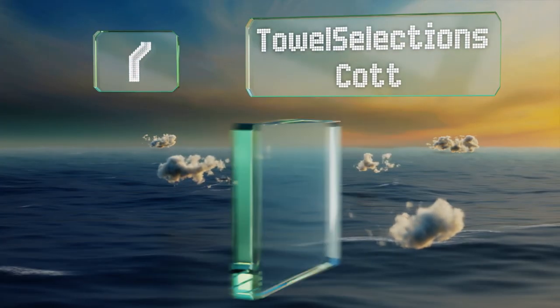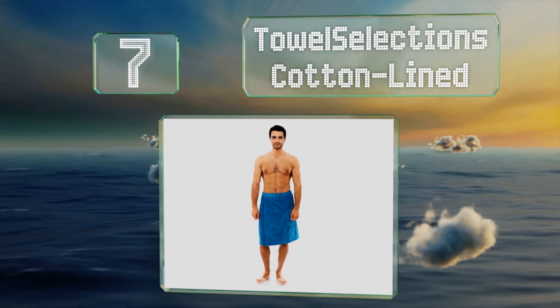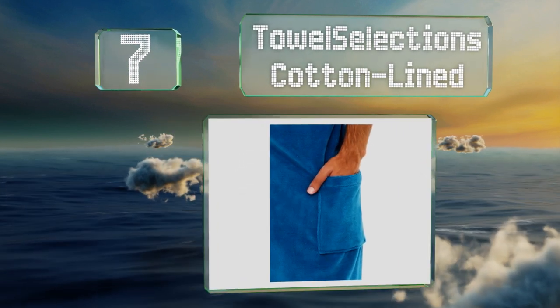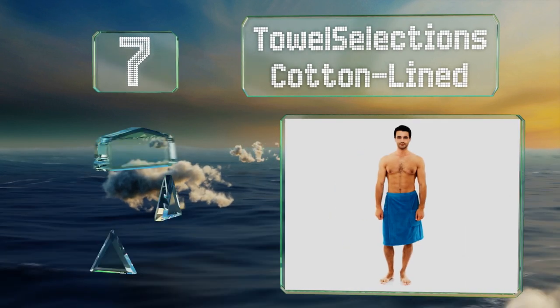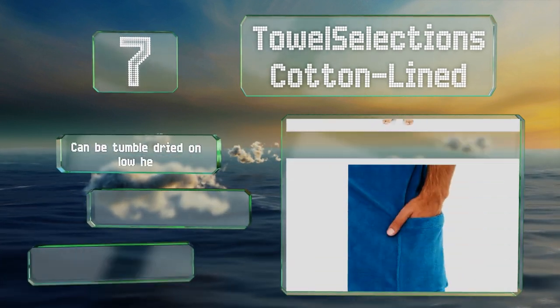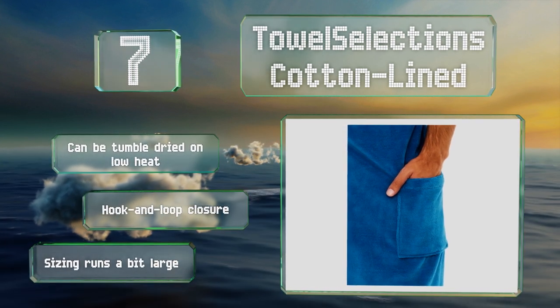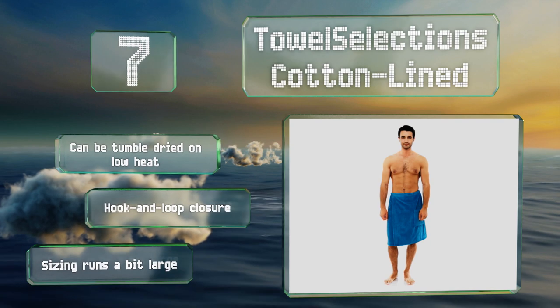Coming in at number seven on our list, the Towel Selections cotton lined is double stitched to ensure it lasts a long time and comes in an array of vibrant colors. It's made with a tear-resistant polyester with a plush fleece exterior. It can be tumble dried on low heat and is equipped with a hook and loop closure, but note that the sizing runs a bit large.